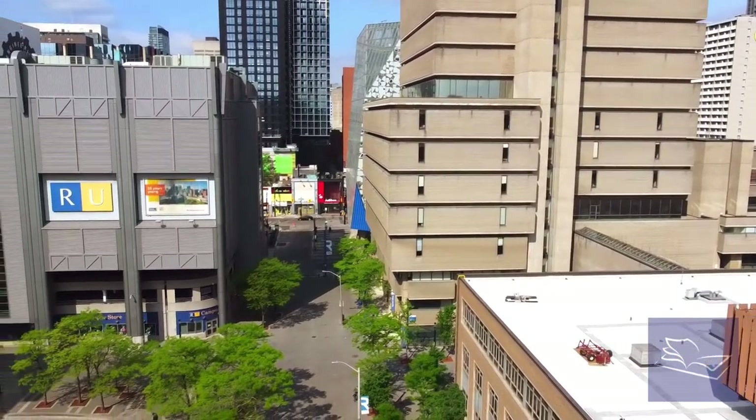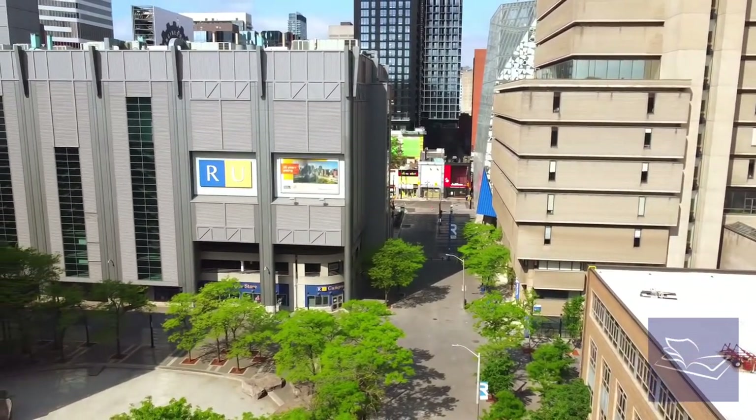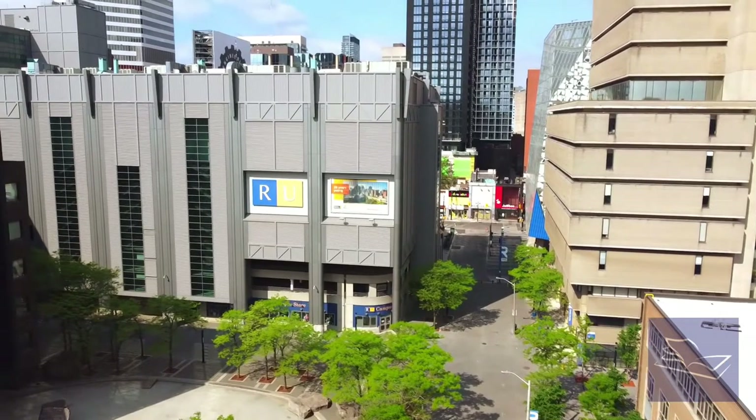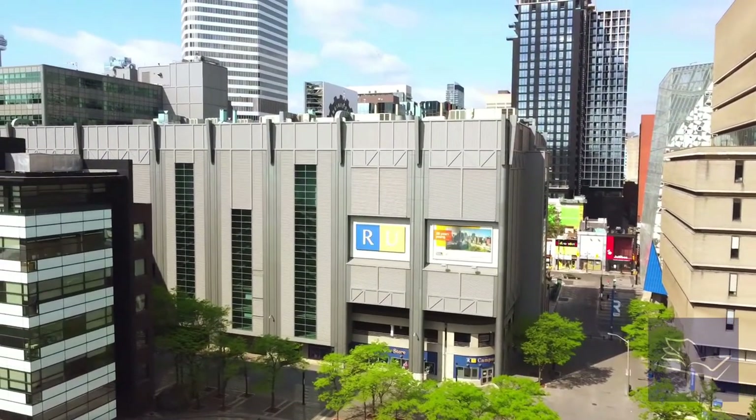Across campus there's a variety of services and centres to support everything from your academic development to your physical and mental health. No matter what type of space you're looking for, Ryerson's got you covered.